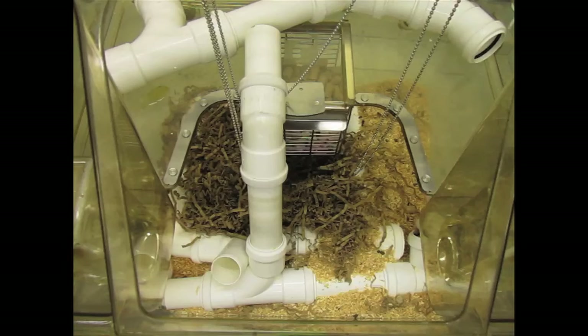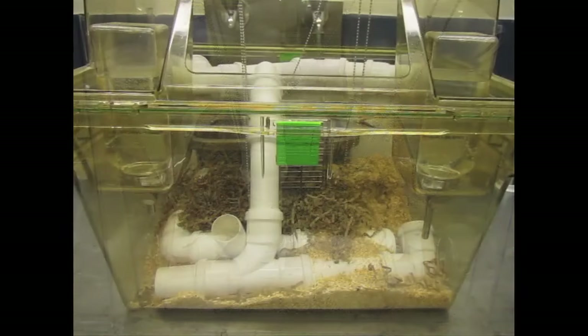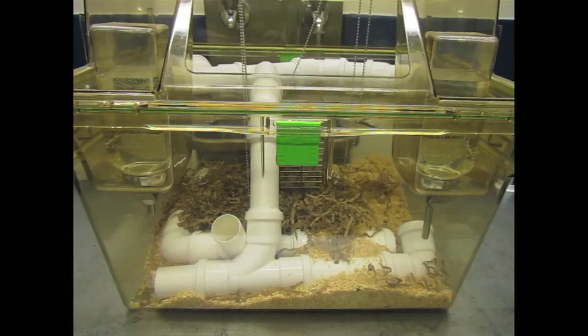Allowing animals to have lots of different opportunities and complexity to engage in species-specific behaviors, we think environmental enrichment is important because it allows animals to engage in their environment — not only from a physical point of view, like for example climbing or exploring, but also from a psychological point of view: solving problems, thinking, navigating, and also of course their social aspect.